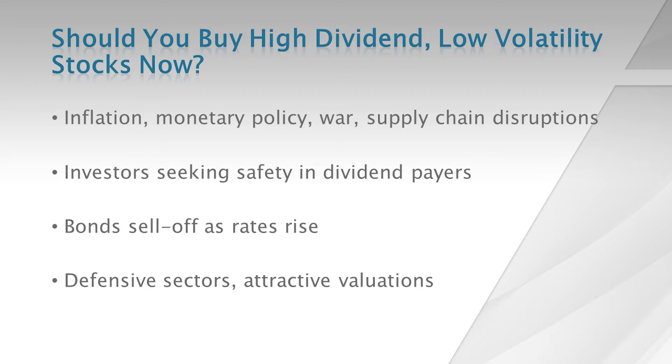In fact, bonds are selling off this year. They have been under a lot of pressure because when rates rise, bond prices go down. Growthy areas of the market are also very interest-sensitive, which is why those speculative high-growth stocks have also been under a lot of pressure lately. Defensive, boring areas of the market do better. Dividend payers are mainly from these areas, and those stocks and ETFs are likely to outperform broader indexes in these kinds of market environments.